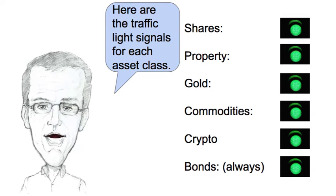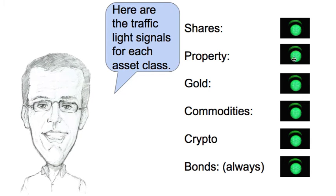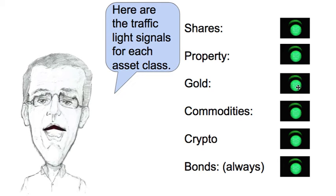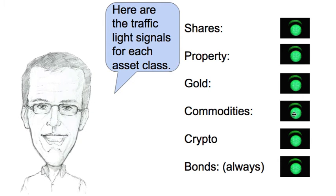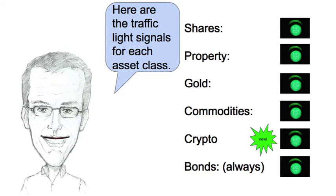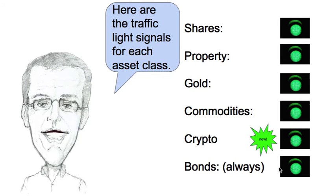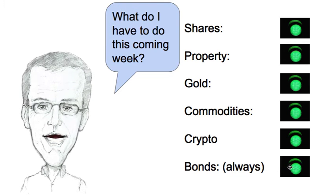So here are the traffic light signals for each of the asset classes this week. Shares are on a green — I'm invested. Property it's a green — I'm invested. Gold it's a green — I'm invested. Commodities are green — I'm invested. Cryptocurrency — this is a new signal so I'm going to get back into my cryptocurrency again. Bonds for me with my system are always on a green.